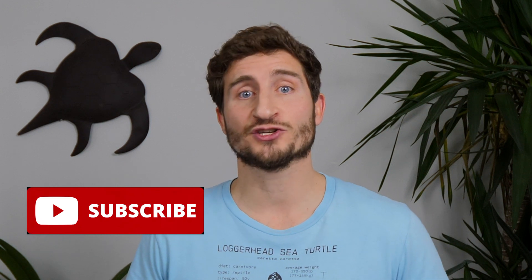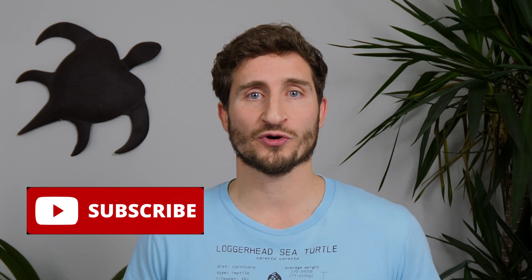Hey guys, Matthew here. I hope you're doing great. For those of you who do not know me, I am an underwater photographer and ocean storyteller. Subscribe to my channel if you'd like to join my underwater adventures around the world and learn what we can all do to help protect the ocean and restore it to the way it's been for millions and millions of years before humans had a negative impact on it.